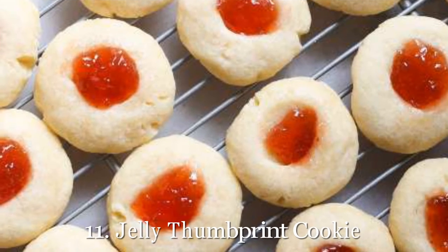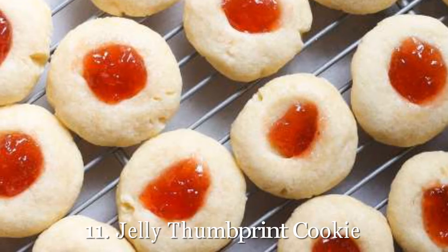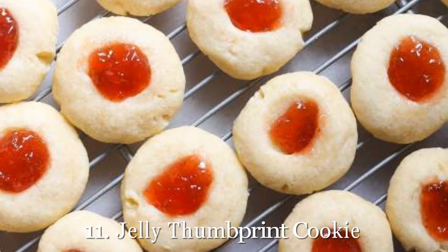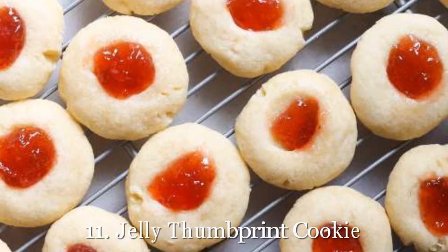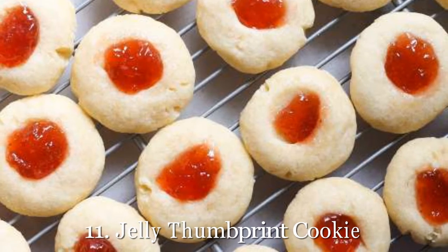11. Jelly Thumbprint Cookie. If you looked at these cookies and they reminded you of Rudolph's nose, you're not the only one. These jelly thumbprint cookies are a holiday essential that will be a household favorite. Get our recipe for jelly thumbprint cookies.